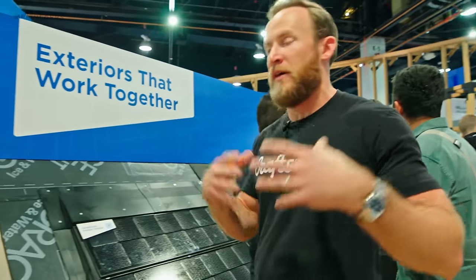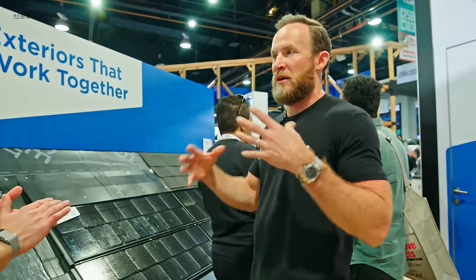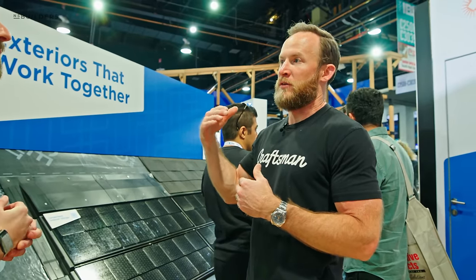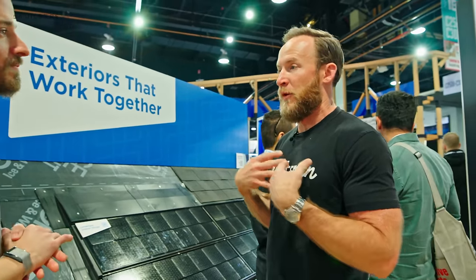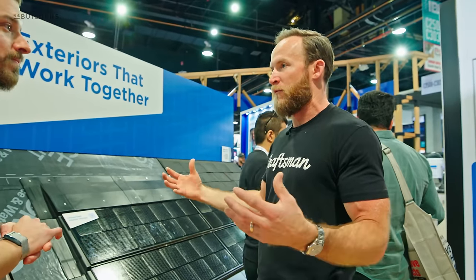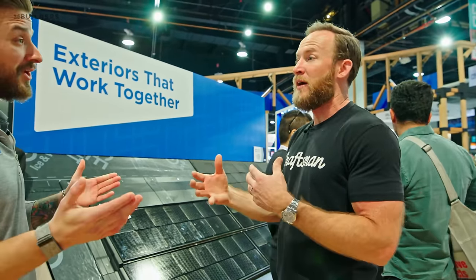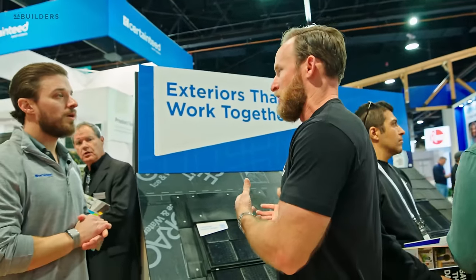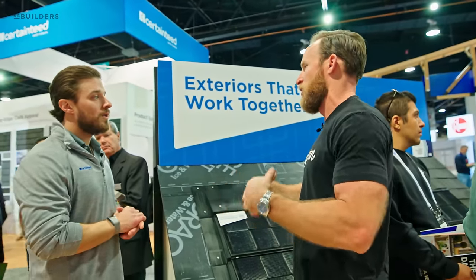From an install perspective, a lot of the high-end solar shingle roof products out there require a certain installer. I've personally struggled with that — we had a project that couldn't move forward due to the fact that we couldn't get an installer. So is this something you're required to install with CertainTeed, or how does that work?